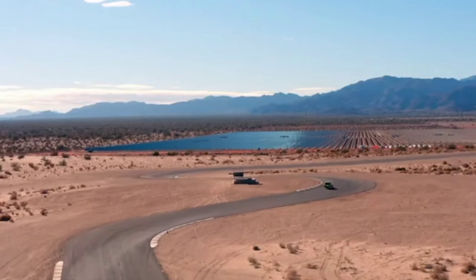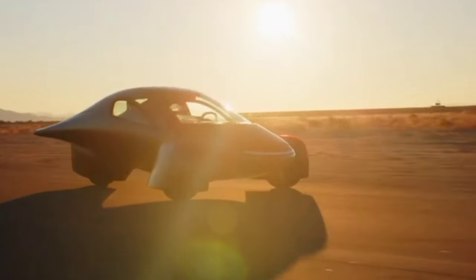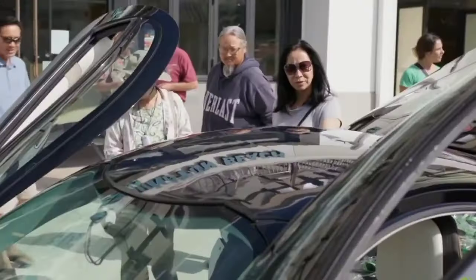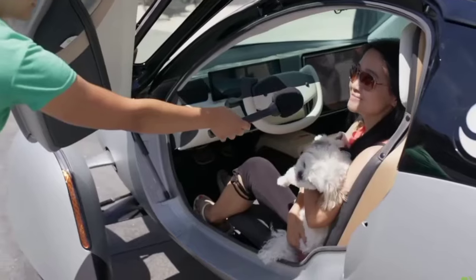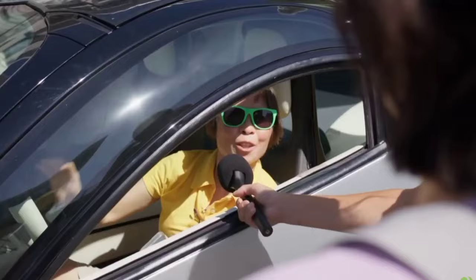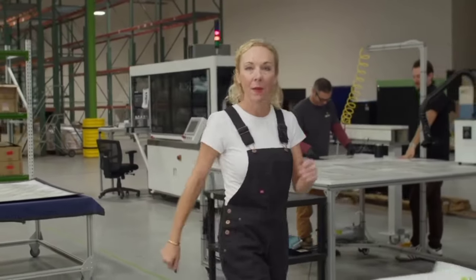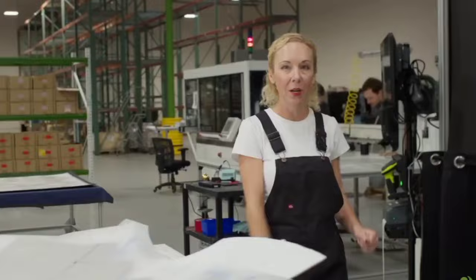While bidirectional charging will not be available on Aptera's first vehicles, it is a feature that the company plans to introduce in the near future. As technology advances and infrastructure improves, bidirectional charging will become more accessible and widespread. Aptera's commitment to innovation and sustainability means they are constantly looking for ways to enhance their vehicles, with bidirectional charging being one of many steps to redefine transportation and energy management.